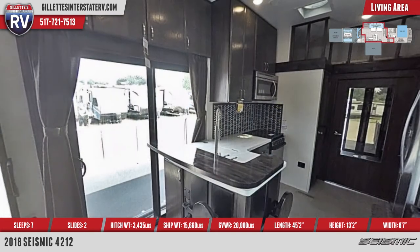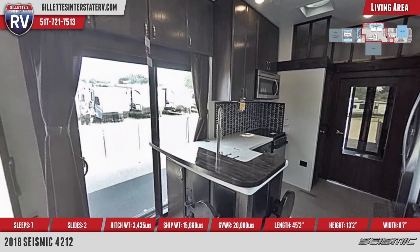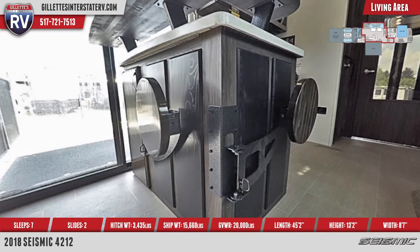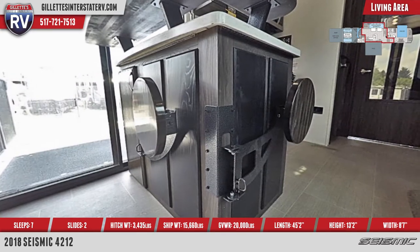There's a raised hardwood breakfast bar at the end of the counter, with matching fold-away barstool seating underneath. All countertops are residential Corian, with an undermount 50-50 stainless steel sink and covers.